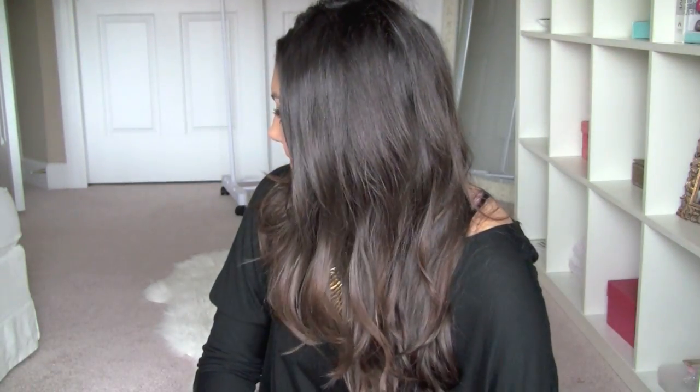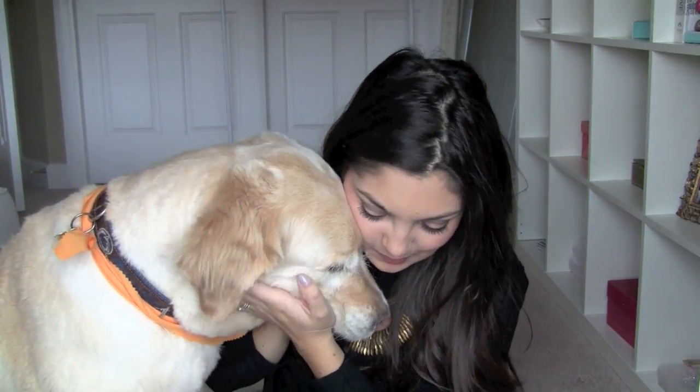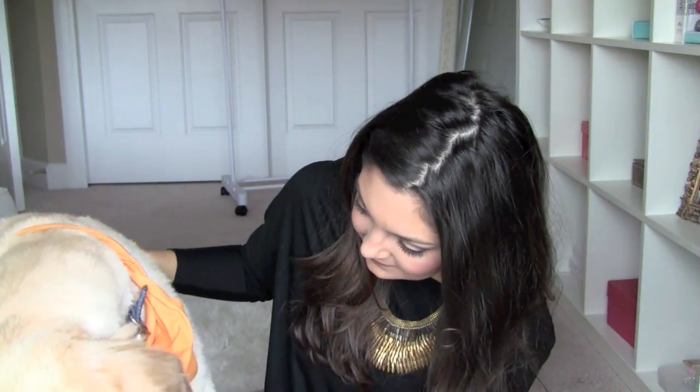Oh, I thought I heard someone coming — hello! Did you come to show off your haircut for everyone? Mr. Jacobs got a haircut. Are you smiling? I got a cute little orange bandana on him and they smell so good. I love you, baby boy!